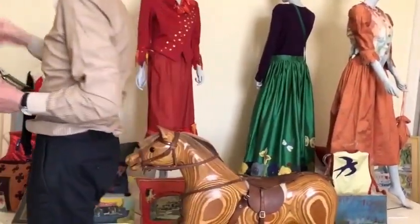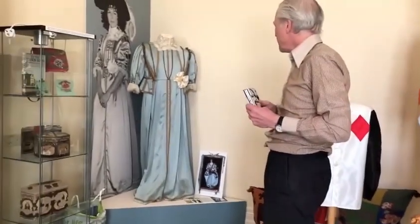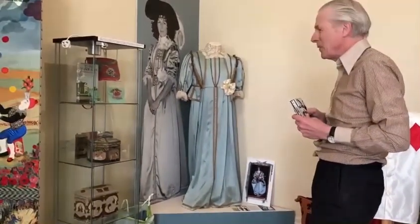Over here, another of her period costumes that she made for another fancy dress party at Beaulieu.